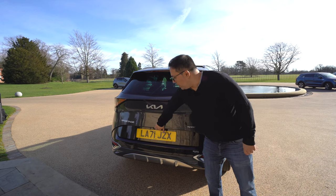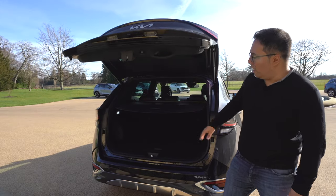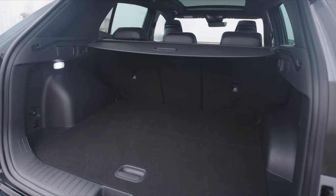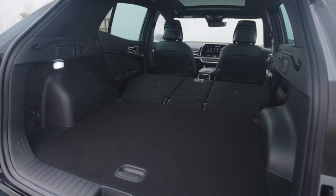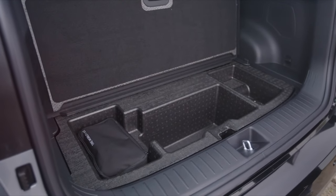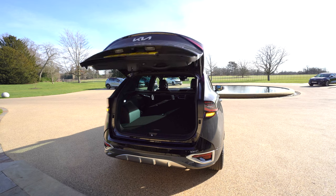What about space in the back? There's 591 litres of boot space. You can pull out the floor and adjust it, and the rear seats can be folded flat using pulleys on the side, giving you even more space. There's also storage underneath the floor, and I do love a power tailgate.